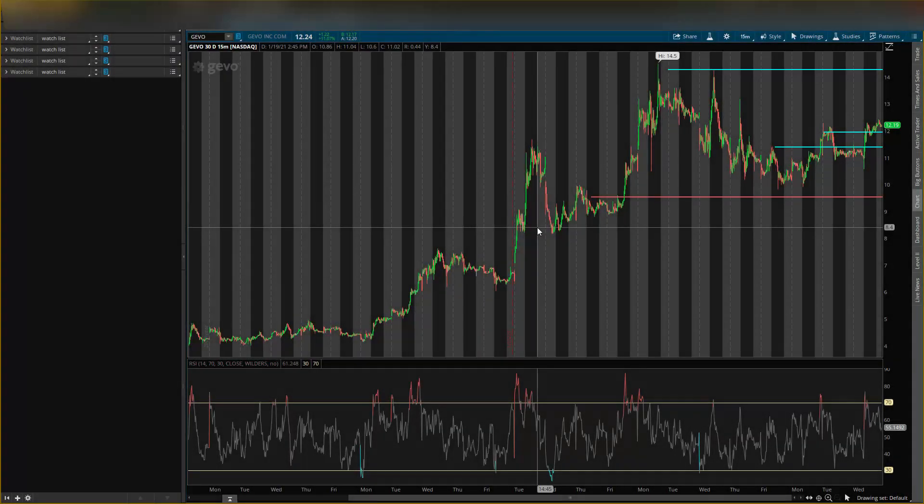What's up guys, it's your boy Will back with another video. Today I will be talking about GEVO stock, ticker symbol GEVO, and I'll be giving you guys my GEVO stock predictions and my GEVO stock analysis and where I see price going.